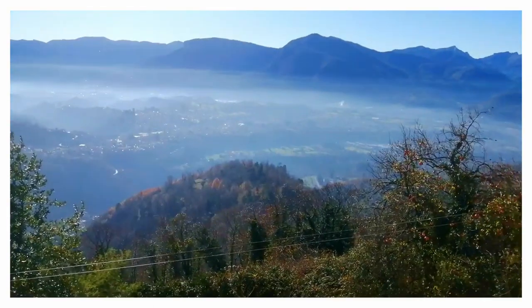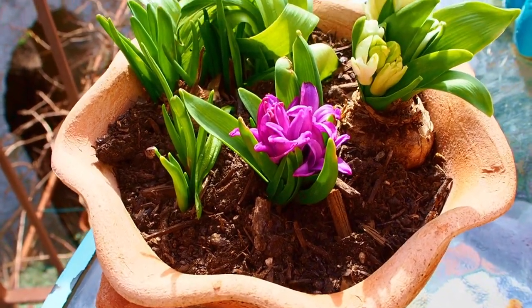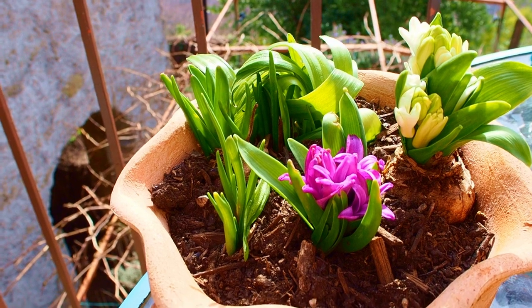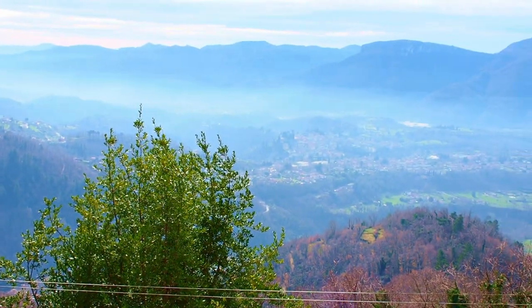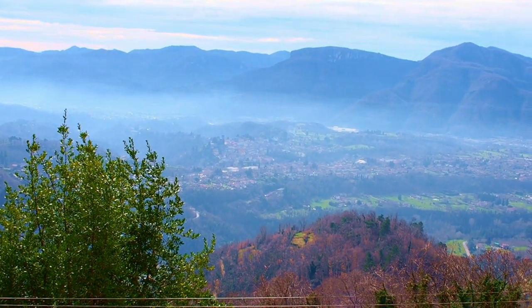Spring has sprung and the sun is out today. It makes you feel alive. Everything is so warm and bright and it makes me want to just get out there and go thrifting.